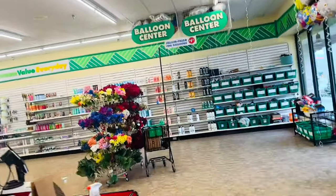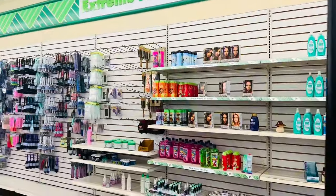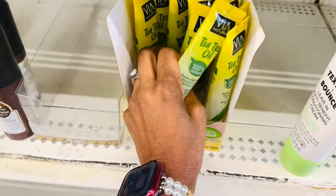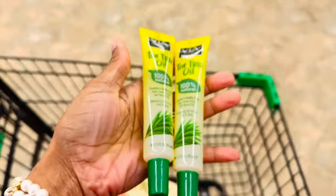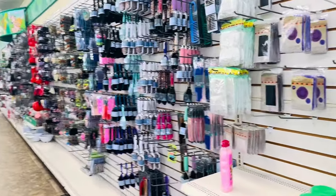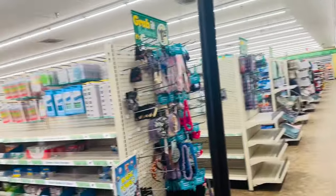I like coming in here first thing in the morning because nobody is in here and I can get through without the lines being jam-packed. I see these little tea tree oil things right here. I'm gonna grab a couple of these because I use these for my hair. I used to buy them from the beauty supply store but they were much more expensive. These are a good deal — $1.25.